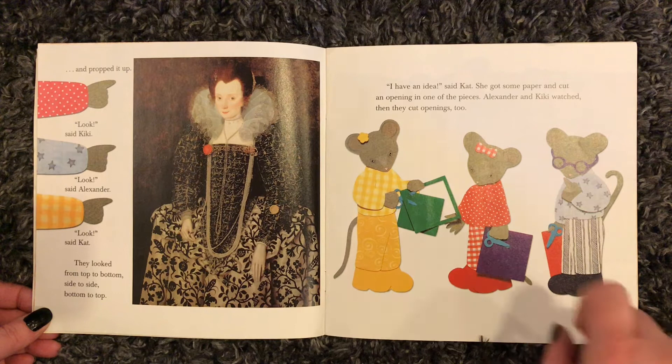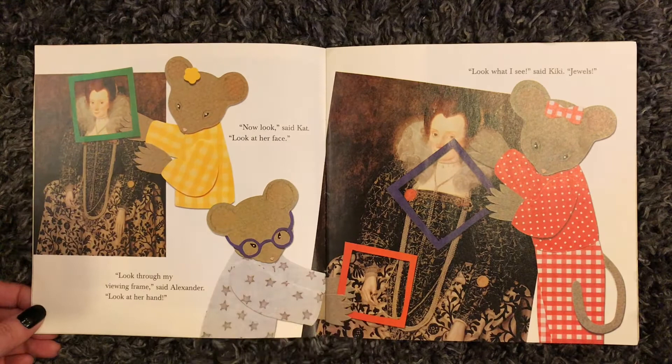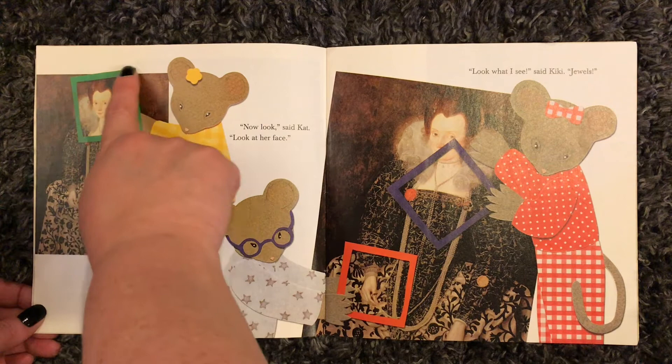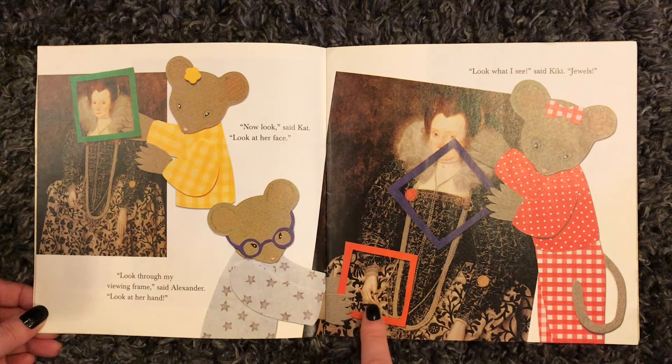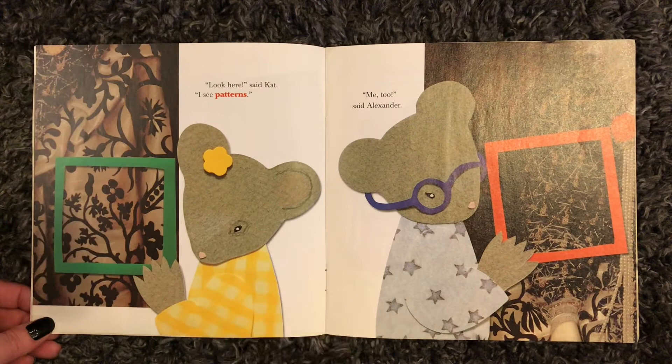"I have an idea," said Cat. She got some paper and cut an opening in one of the pieces. Alexander and Kiki watched, then they cut openings too. "Now look," said Cat. "Look at her face. Look through my viewing frame," said Alexander. "Look at her hand." "Look what I see," said Kiki. "Jewels."